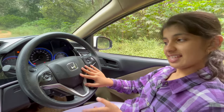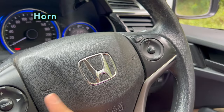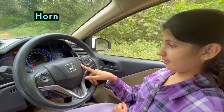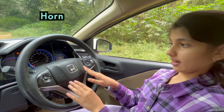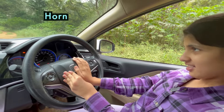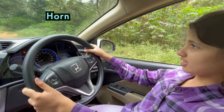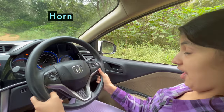This one is a horn to honk the horn. Now see, here the symbol of a trumpet is also here. It indicates that this is a horn to buzz the horn like this. Beep beep. Move away everybody, I am driving the car. The queen is driving the car.